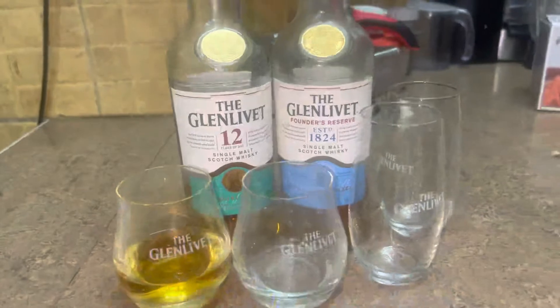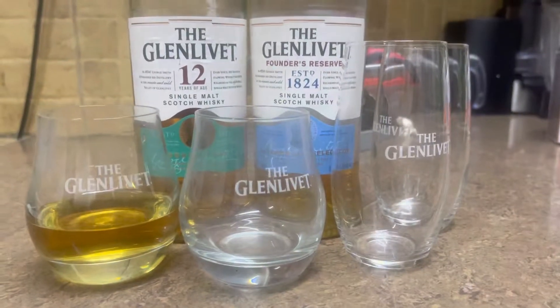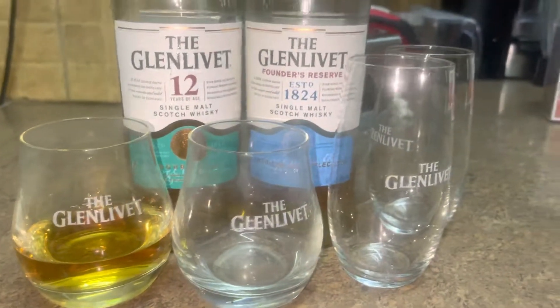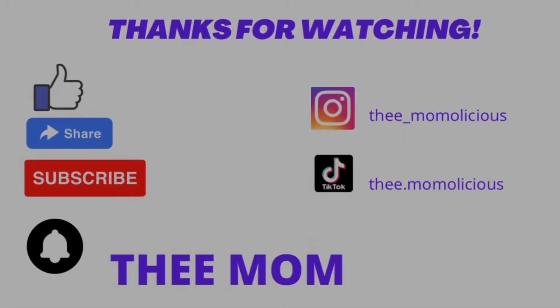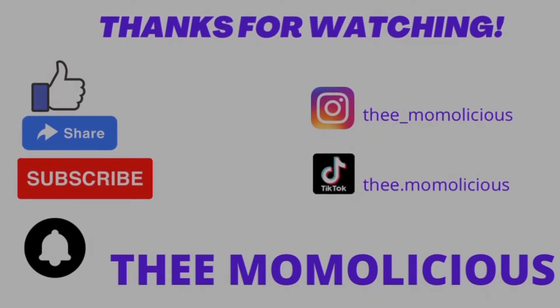That is how they look. They say they compare well even with the XO.